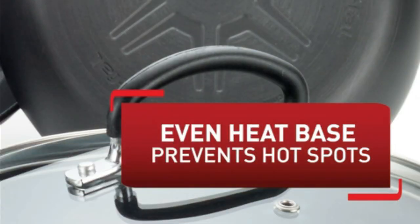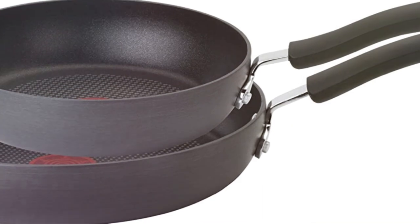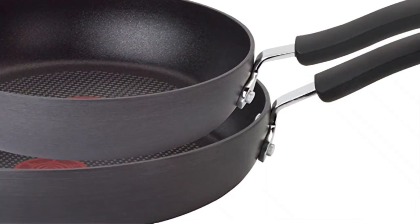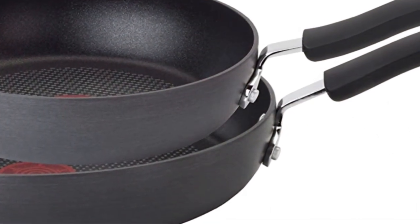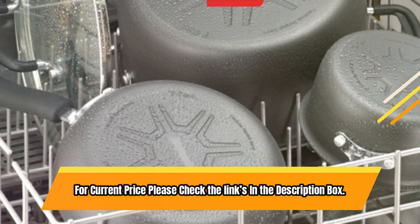Silicone handles are securely riveted and glass lids are included. Oven-safe up to 350 degrees Fahrenheit, except for induction cooking. Limited lifetime warranty, suitable for all cooking methods except induction. For current price, please check the links in the description box.